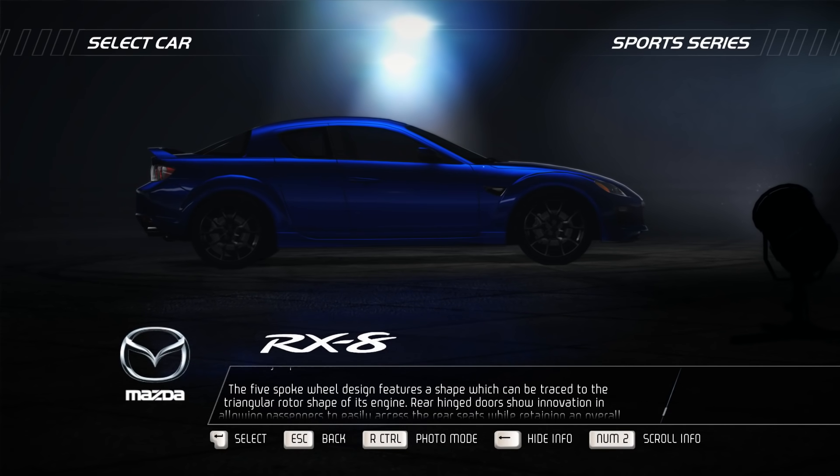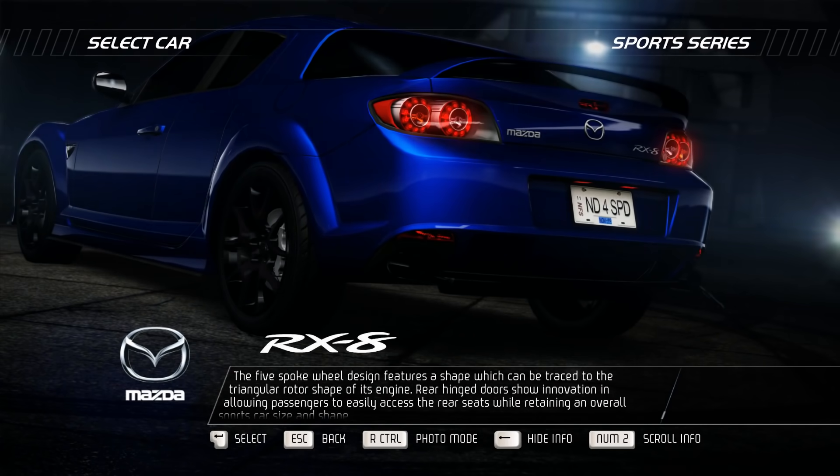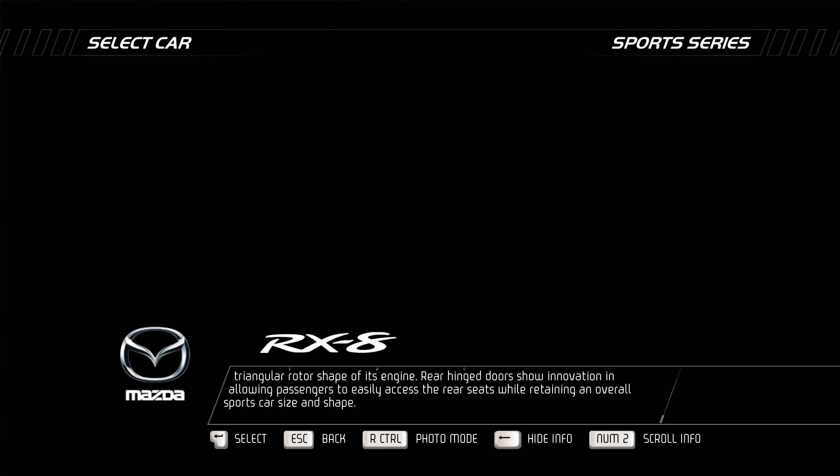The five-spoke wheel design features a shape which can be traced to the triangular rotor shape of its engine. Rear-hinged doors show innovation in allowing passengers to easily access the rear seats while retaining an overall sports car size and shape.